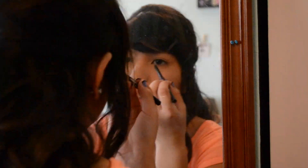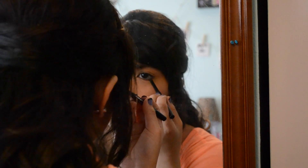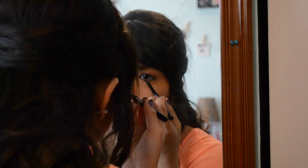Next is eyeliner, and I just use this Maybelline Eyeliner to line my waterline.